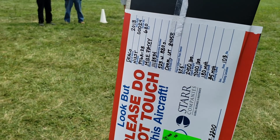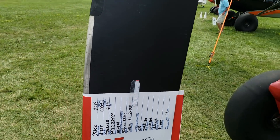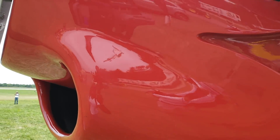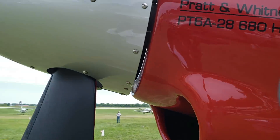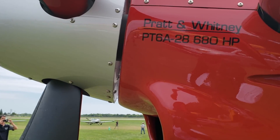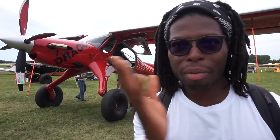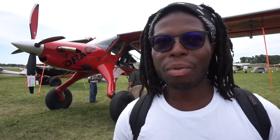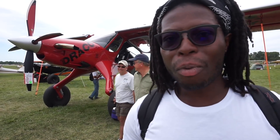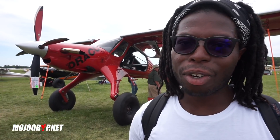It has a PT6 — 680 horsepower. This thing is a monster. We couldn't find Mike; he's probably preoccupied with something else. I was hoping we could find him and talk to him about the build and just the airplane in general.